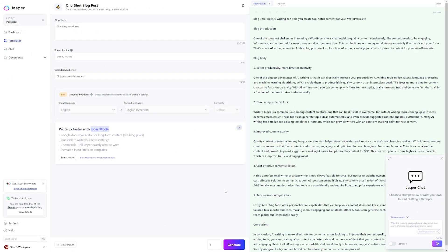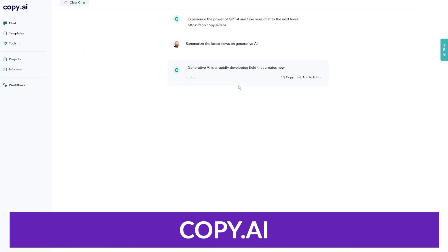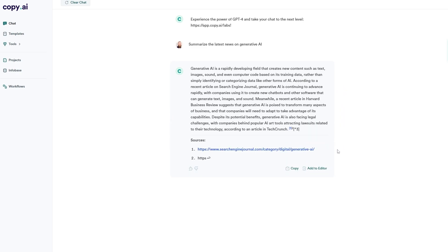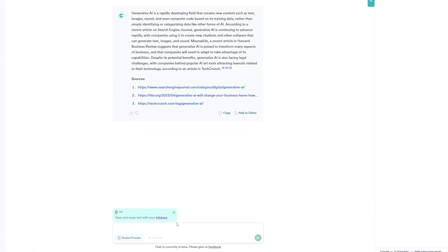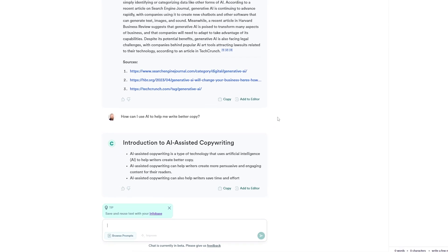I wanted to give an honorable mention to Copy.ai. It's a comprehensive AI writing assistant for any writing task, designed to help users generate high quality copy for various purposes — from blog posts to social media content and sales emails. Copy.ai is used by writers, marketers, and businesses looking to enhance their content creation and marketing efforts. There's also a free option available, and paid pricing starts at just $49 a month.